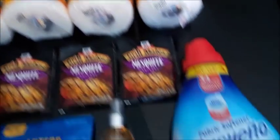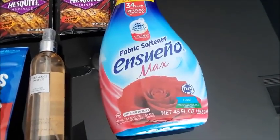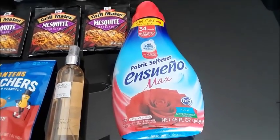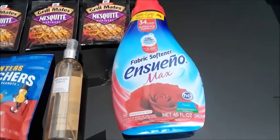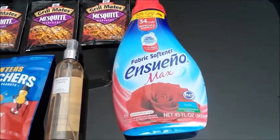I also picked up the Ensueno at Target. It's $2.69. There's a dollar coupon from coupons.com, so you'll pay $1.69, and you'll get back $0.50 on Ibotta, making that $1.19.